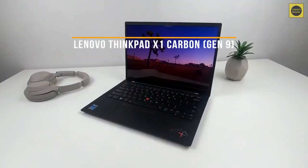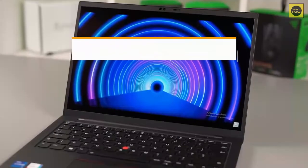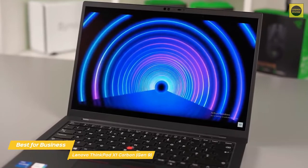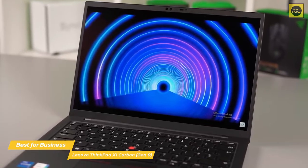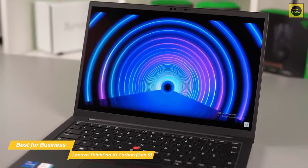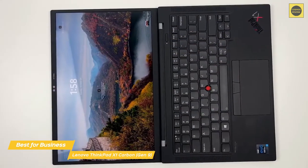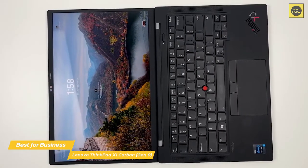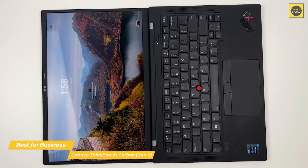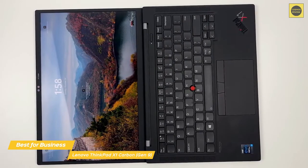Next up, the Lenovo ThinkPad X1 Carbon Gen 9, our pick for best ultrabook for business. With more than 15 hours of battery life, generous screen real estate, and great usability, the 9th generation Lenovo ThinkPad X1 Carbon remains the ultrabook of choice for productivity on the go. If your primary uses are editing documents, working with spreadsheets, or writing code, you're going to want a laptop that feels comfortable to work on and helps you get more done in less time. The ThinkPad X1 Carbon Gen 9 definitely fits that bill.